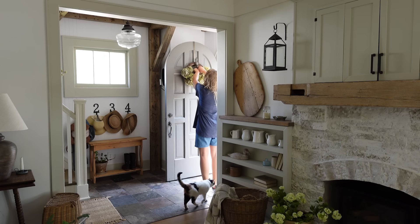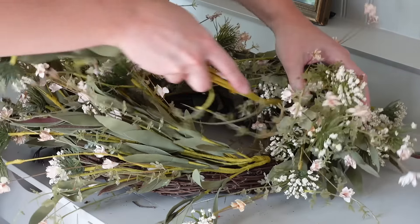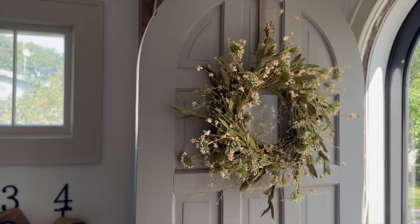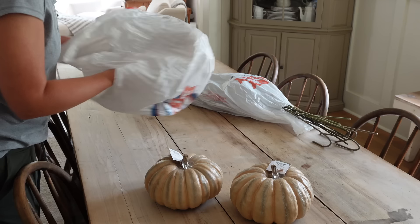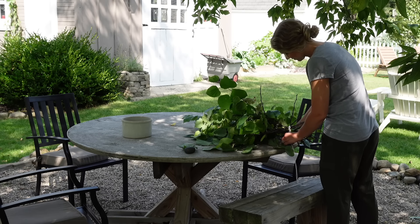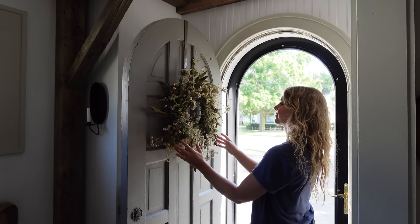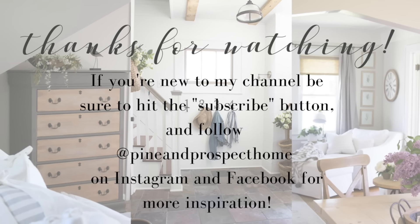I hope you guys enjoyed this video and maybe were inspired. I'm not quite ready to decorate for fall, but I'm getting excited about it and hopefully this got you thinking about some ideas. If you have any tips you'd like to share, I'd love to hear them in the comments below. Don't forget to check out the description box for all the information about Skillshare — it's such a great deal and a wonderful way to get creative this fall season by learning a new skill. Thanks for watching — see you all next time!